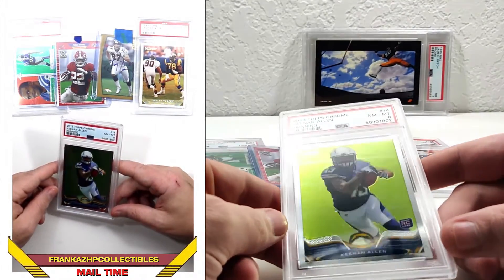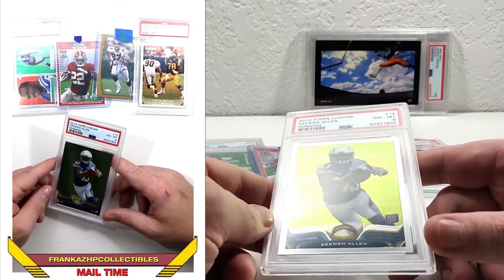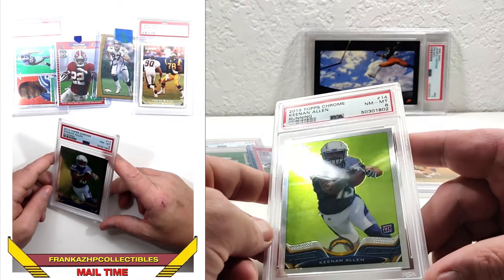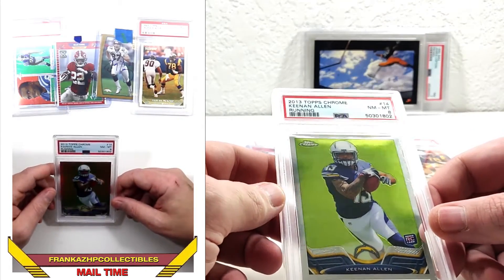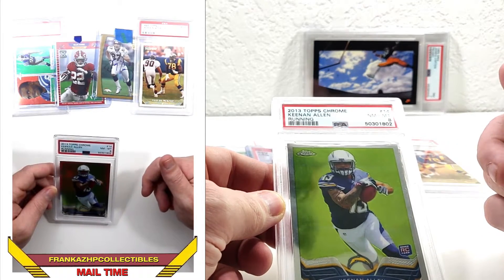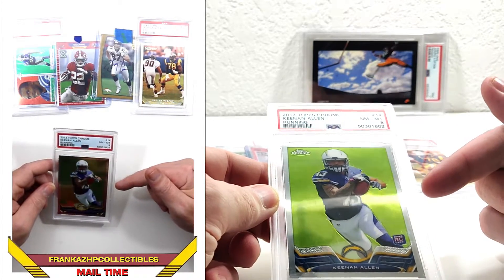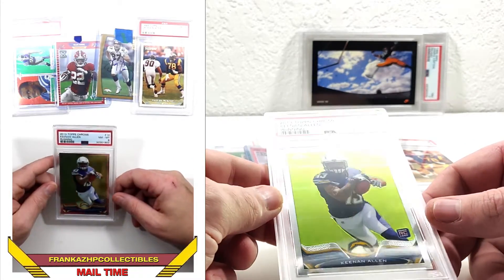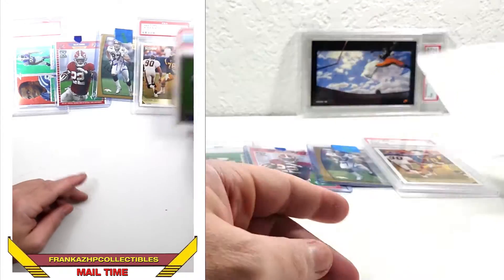PSA 8, Keenan Allen Chrome Rookie from 2013. I would have liked to get a better grade, but this was cheap and I picked it up. I figured it's better to have something — if I end up upgrading later down the road, I'll have one for my sell pile. Keenan Allen has had a great career. Maybe not as much as Mike Evans or Amari Cooper or DeVante Adams from 2014, but I'd still say top five wide receivers in the league the majority of years he's played. Fantastic.